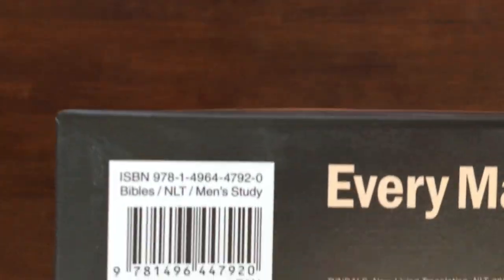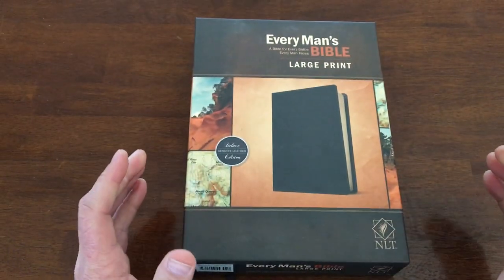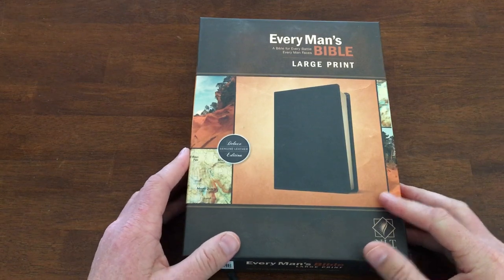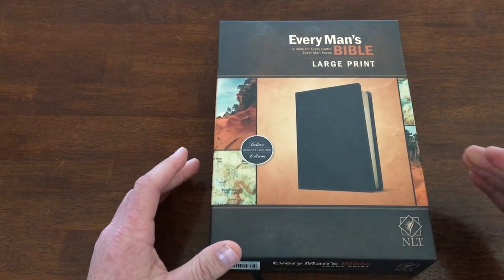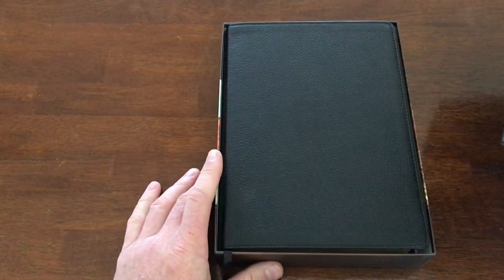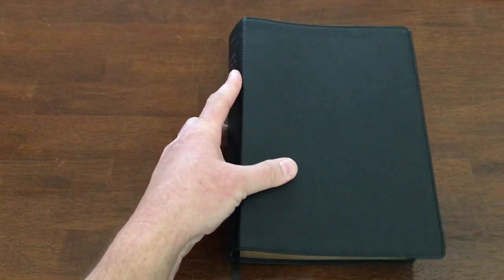This is a really nice box. It retails for $73 on websites — I'll leave some links in the description, including Tyndale's and Christian Books, and also a link to Tyndale's specific Bible page if you want to look at any additional resources they might link to.